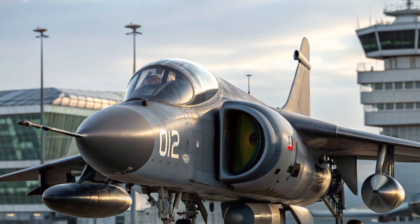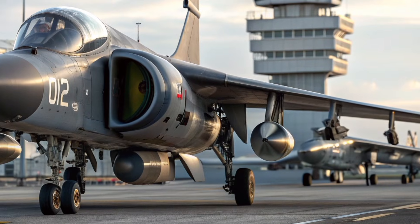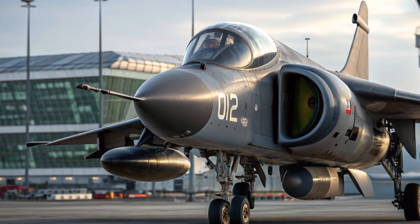Today, we revisit its legacy, imagine its role in 2027, and explore how the world's first operational V-STOL combat jet still commands respect across every theater of operation.